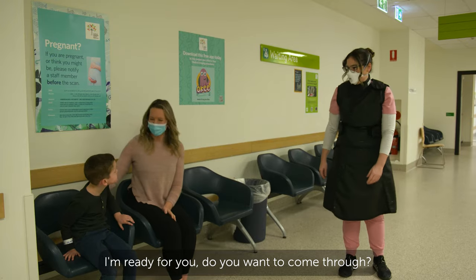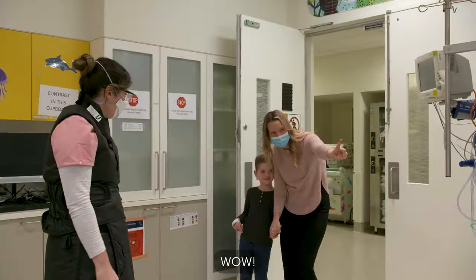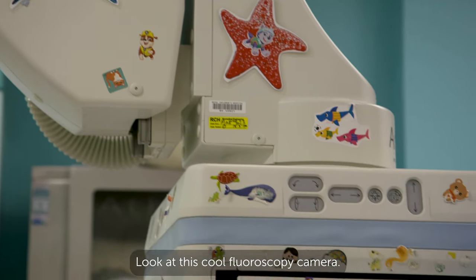I was ready to go inside. Look at this cool fluoroscopy camera!